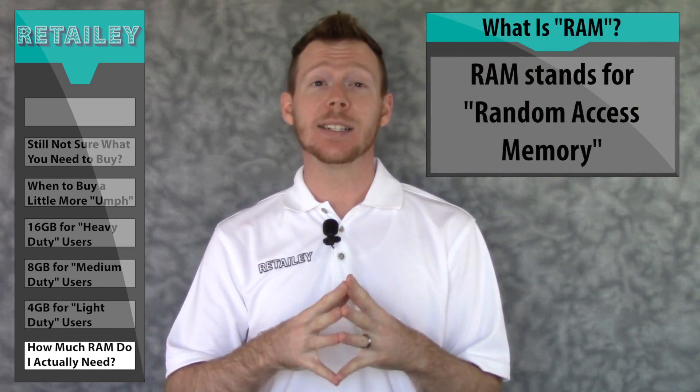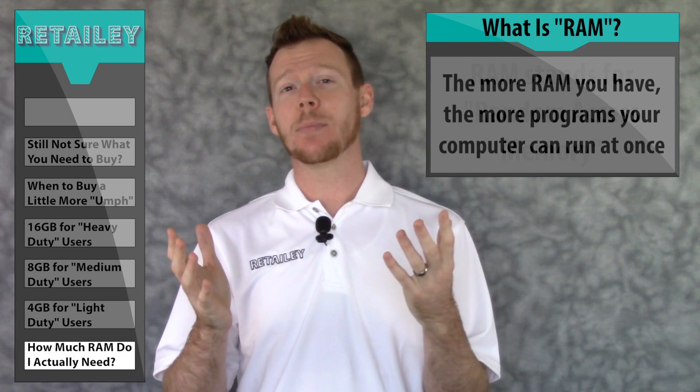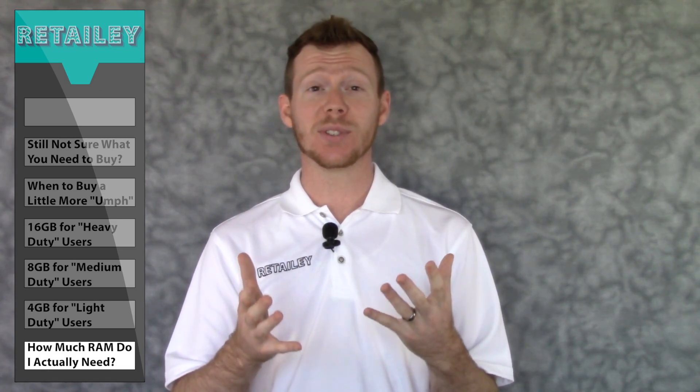How much RAM you need depends on how you're planning to use your computer. So let's talk about what classifies someone as a light duty, a medium duty, or a heavy duty user, and how much RAM each of those users need.